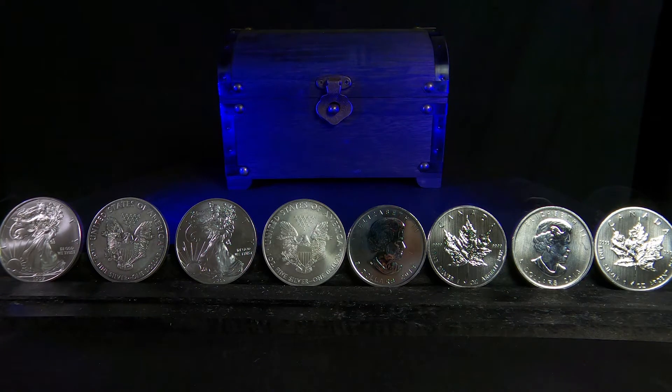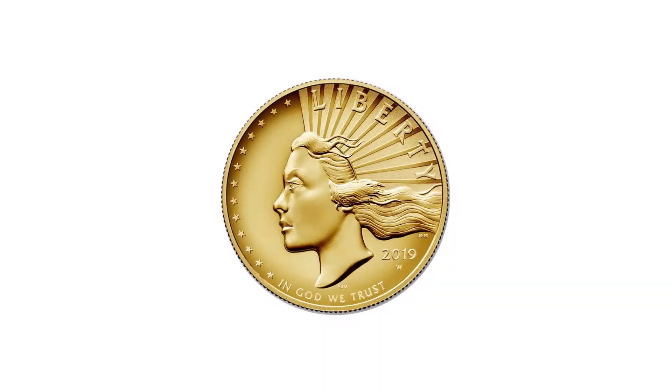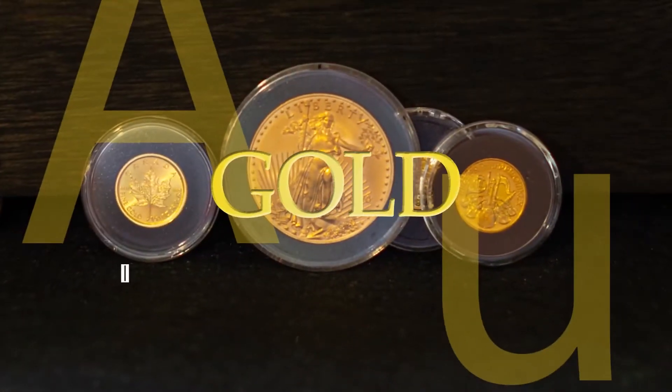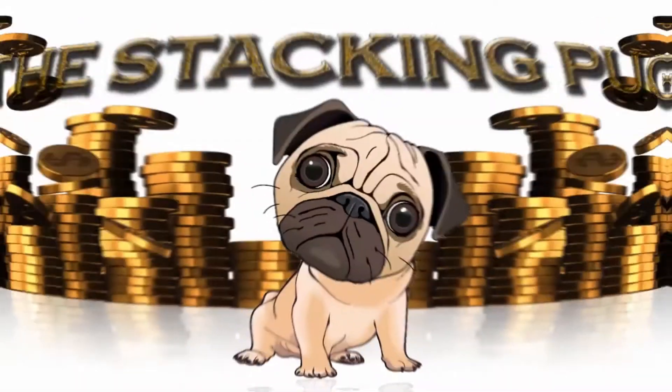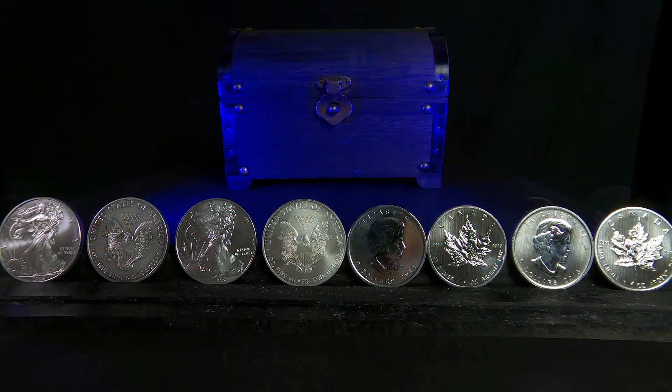Today I wanted to go into what I think are the best types of silver for beginners to stack. When you start thinking about this, you really need to ask yourself: why are you stacking? And in turn, how do you plan on selling or using your silver in the future?